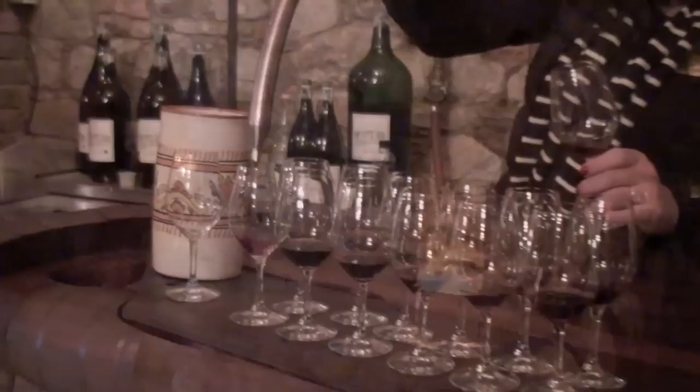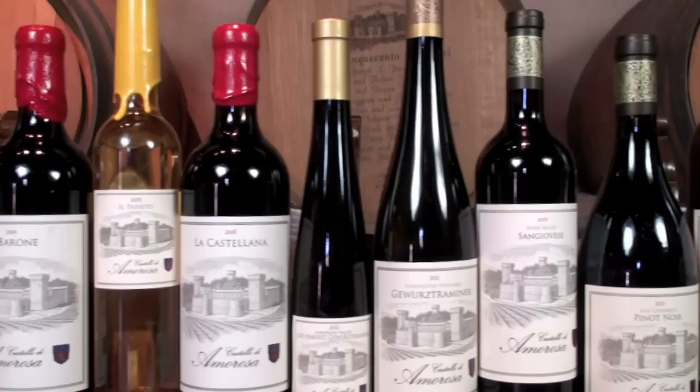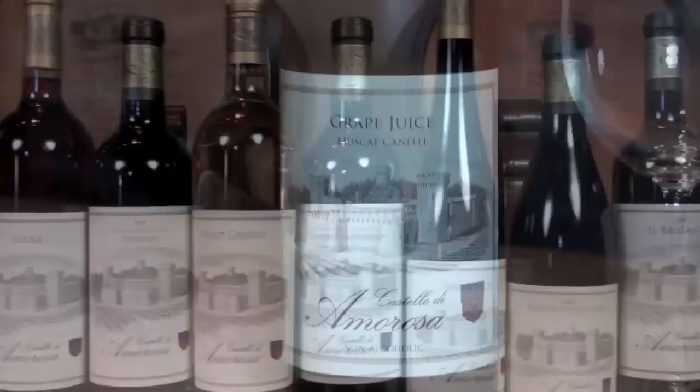There are over 20 different wines to taste, and they're all defined by fine wine characteristics like elegance and balance. They also make the best grape juice in the entire country — I'm not kidding. Grab some from their website and you'll thank us later.